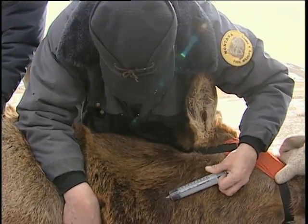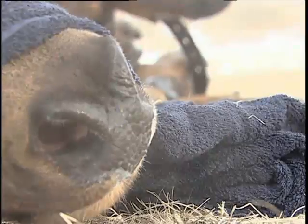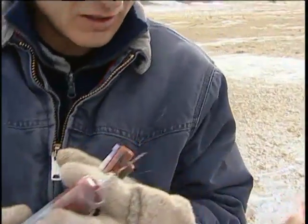To do this, researchers will sample 100 elk. If one is found to be exposed to brucellosis, they will fit the elk with a GPS collar. This will allow researchers to learn more about this disease.